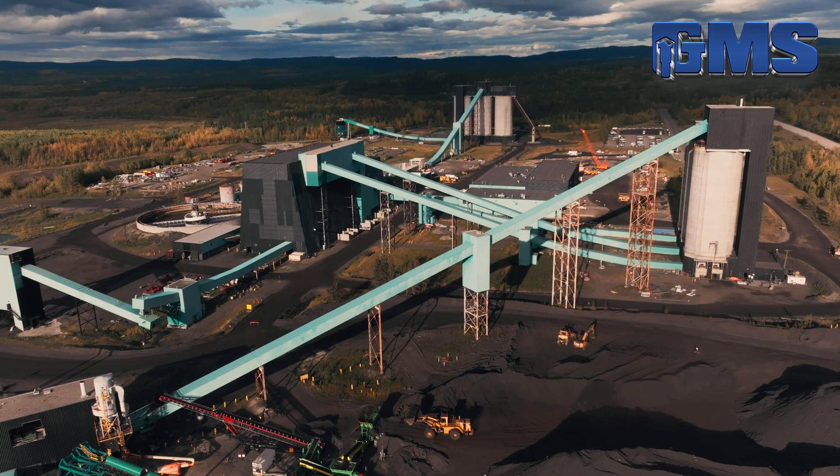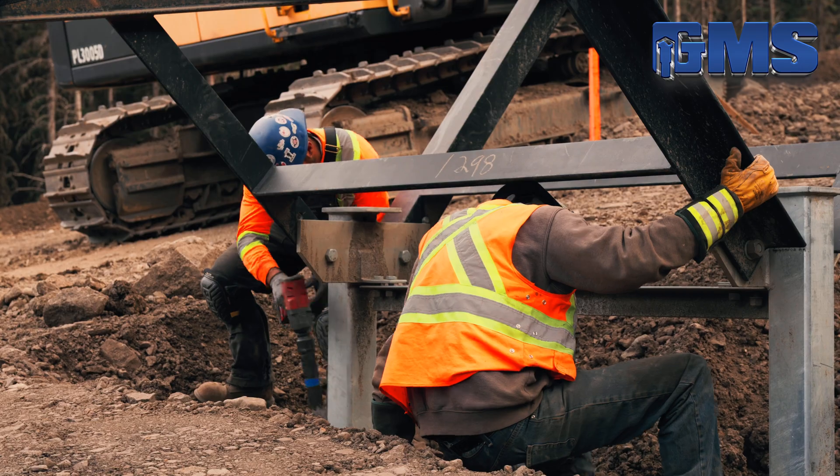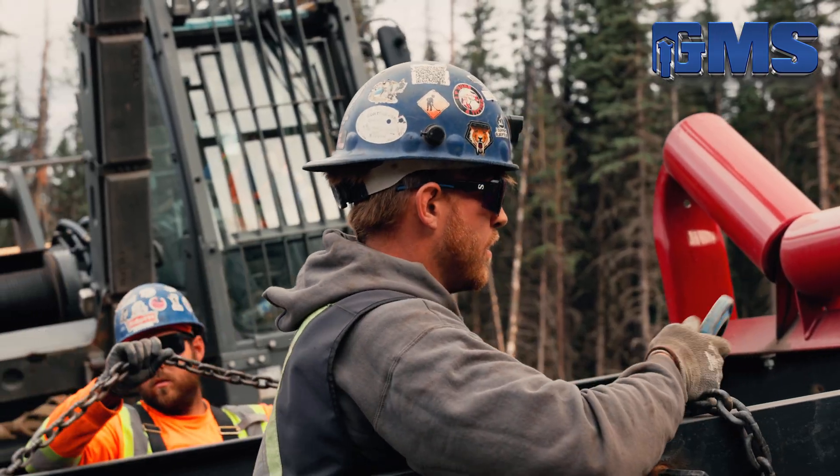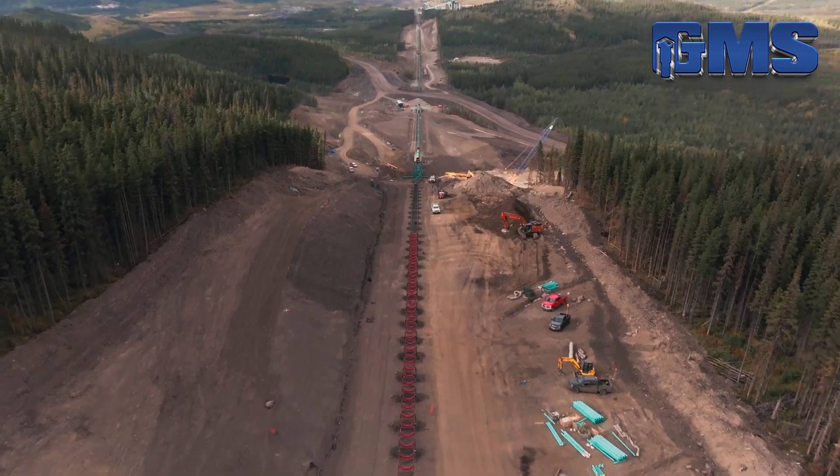At the cutting edge of innovation, GMS is building something extraordinary. This is more than just a mining operation — it's the future of mining, where technology, sustainability, and scale come together to redefine the industry.